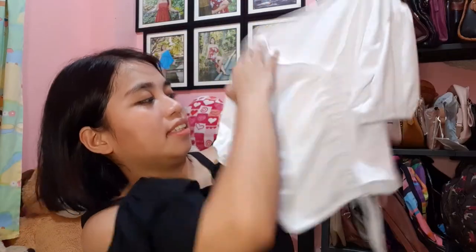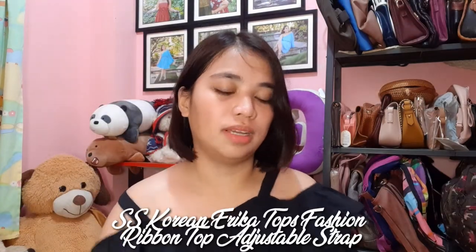Ang next from this shop is ito — white ulit. Two-way siya, pwede nakaganyan, pwede din naman yung ganyan. Medyo puff sleeves din siya. Ang ganda din niya, and white. Kaso nga medyo manipis, pero halos lahat naman ganun. Pero ang mura lang naman, so okay lang yan.